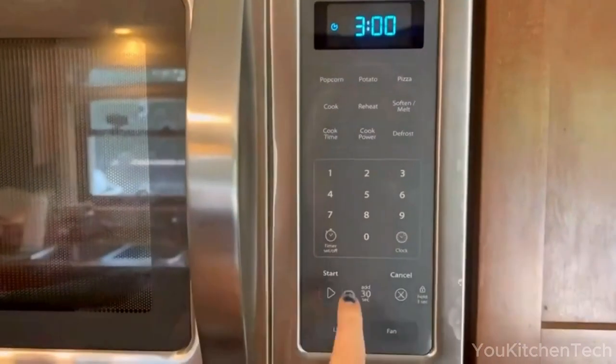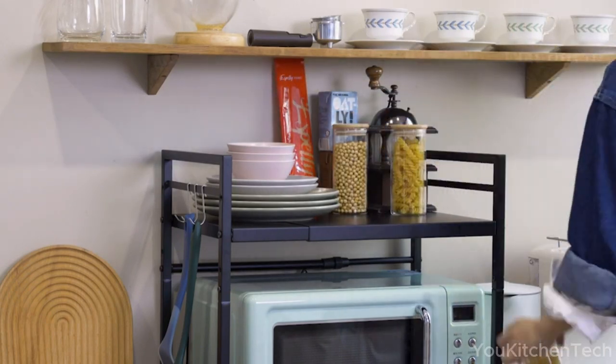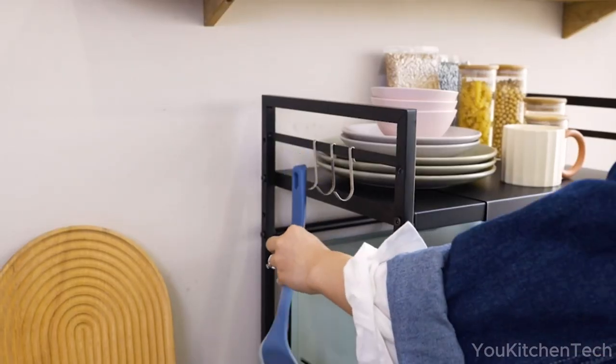Today, we dive into the world of microwave gadgets designed to simplify and elevate your microwave cooking experience. Please give us a thumbs up and subscribe — it will help us a lot.